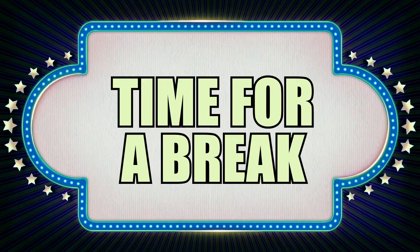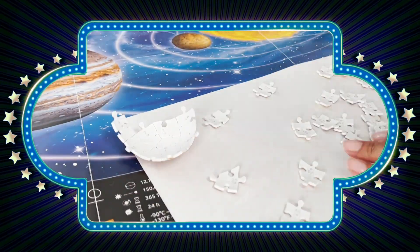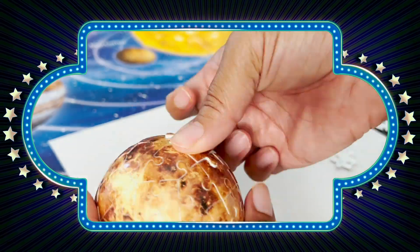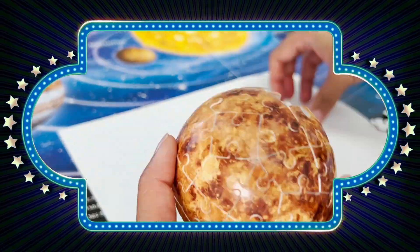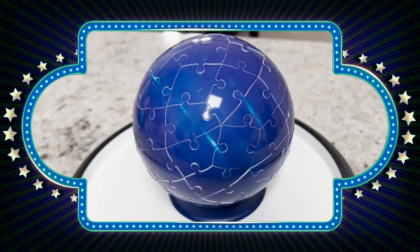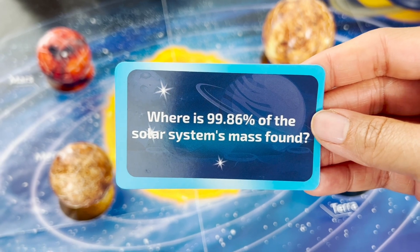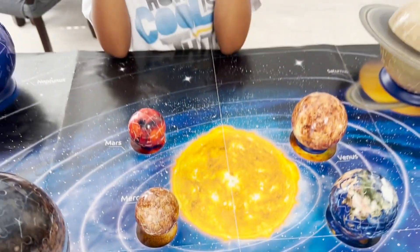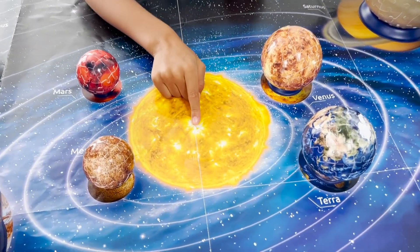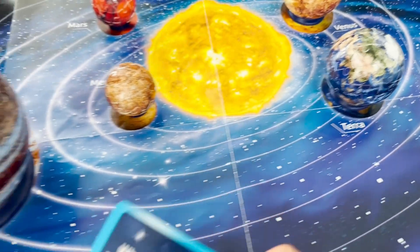We're going to take a quick break from our trivia questions to give you a closer look at the 3D solar system puzzle. Putting the puzzle together takes time. However, each piece has a number written on the back, which makes finding the connected pieces easy. Munch was able to complete the puzzle on his own — he only needed help connecting the last puzzle piece. In the end, you will have eight amazing planets that you can showcase and play with. Where is 99.86% of the solar system's mass found? The sun. Yes, correct, you got it.